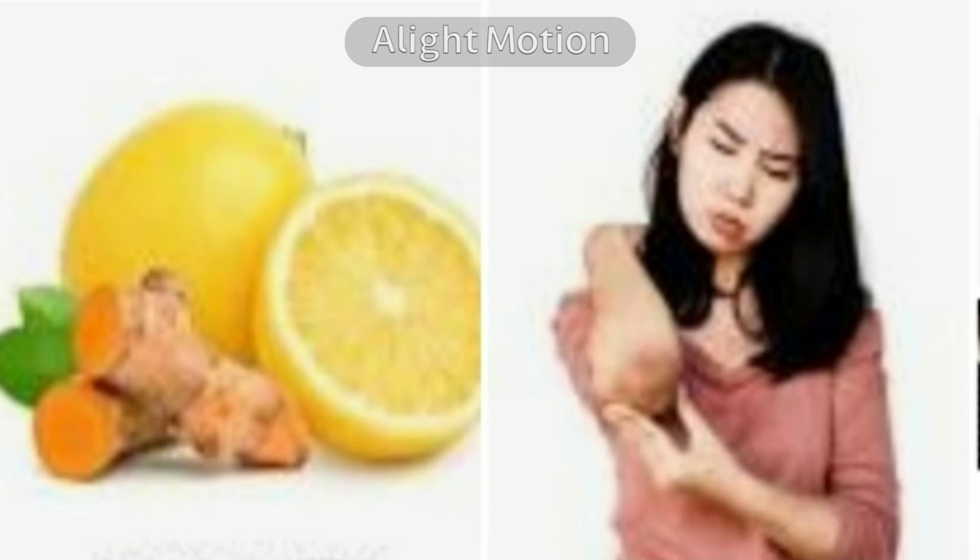Take three drops of glycerin, a pinch of turmeric powder, and half a lime. Put the glycerin and the turmeric powder on the lime half and gently squeeze the lime as you rub it on the dark elbow or elbows.